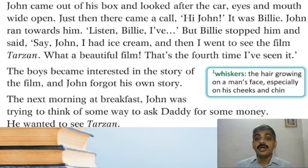The next morning at breakfast, John was trying to think of some way to ask daddy for some money — he wanted to see Tarzan. Note: 'whiskers' means the hair growing on a man's face, especially on his cheeks and chin. John wanted to get some money from his father after Billy had told him about the Tarzan film, and he was thinking how he could ask his father for money to see the film.